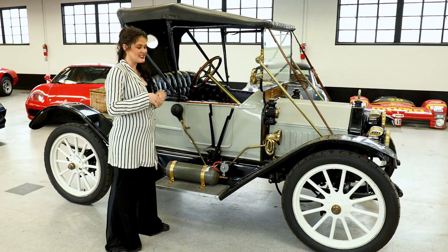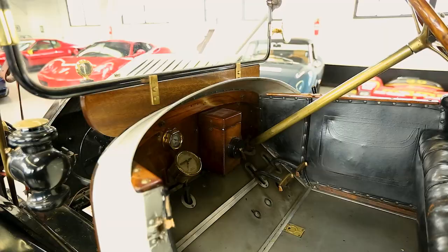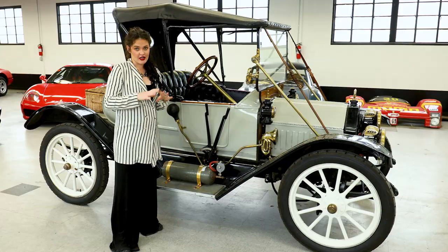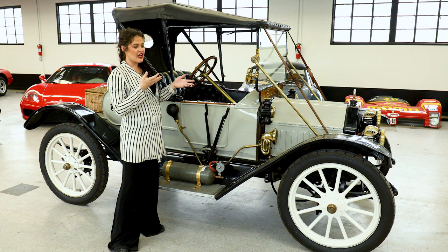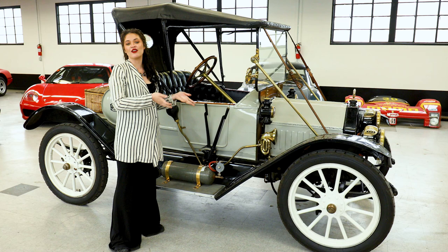This car has so many unique features, and one of the most obvious you can see right away — it's right-hand drive. A bit different, as American cars are never right-hand drive now. But back in 1912, they had no set rules for how to make cars, so they were kind of experimenting.